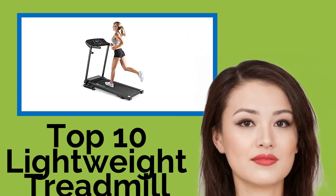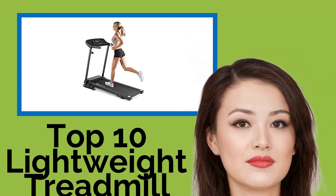Hi, welcome to Best Review Channel. Here are the top 10 lightweight treadmill fold-ups of 2021.